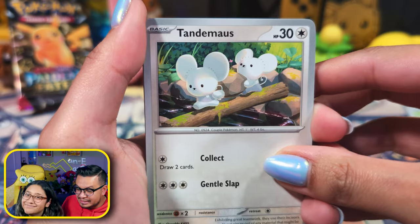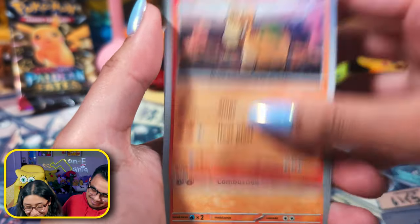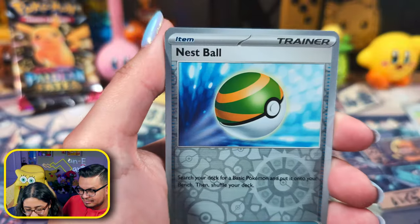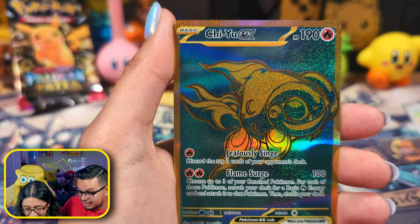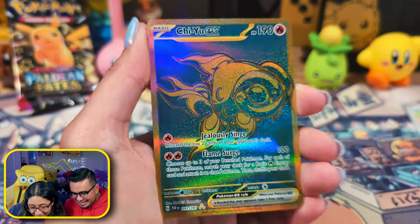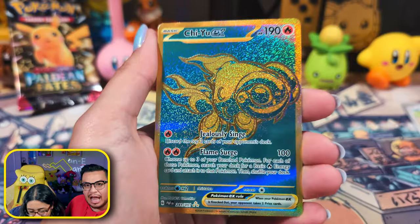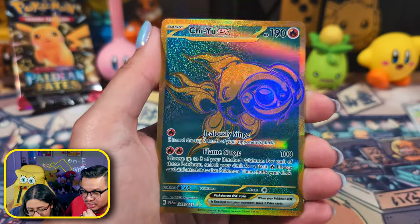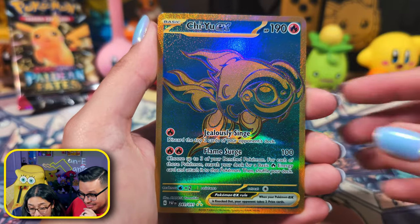Where's the other one? It's Tandemaus — that's not a mouse hold, they haven't had babies yet. It's a Charmeleon, an Oinkologne, and that's a ball. Oh, this is my card! Remember there are two reverse holos in these. And she pulled this — this is a really nice gold card. Look at the colors! I didn't know how to feel about these gold cards, but looking at them in person they look way better than online. That is a beautiful, awesome card.